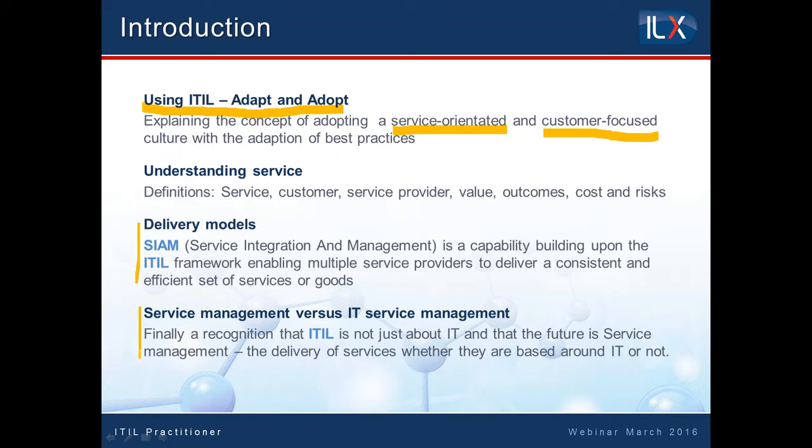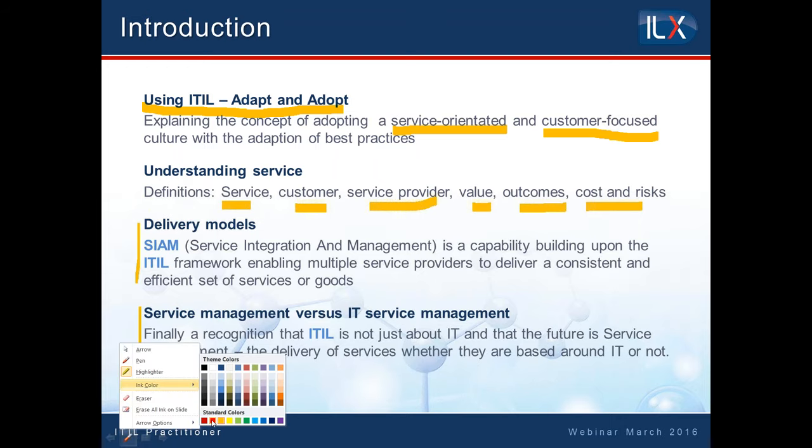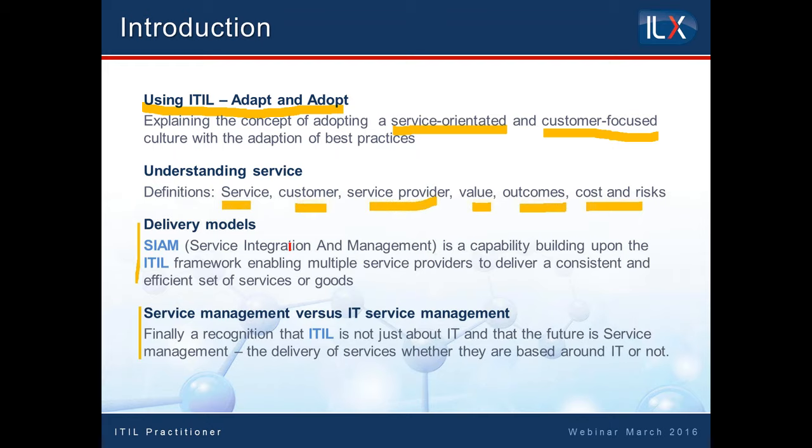I've highlighted down there the recognition that ITIL is not just about IT but about services and the delivery of services. It doesn't lose sight of the fact that it needs to define what the service is, what a customer is, what the service provider is, the value, the outcome, the cost and the risk. For those who have done the foundation level, you'll be familiar with this. For those who haven't seen the foundation material, whilst I strongly advise it's worth doing, in essence this is defining what service management sees as a service, a customer, a user, and so on.